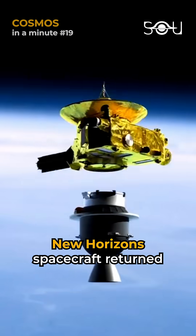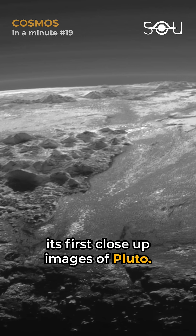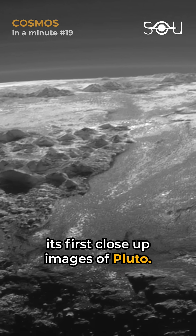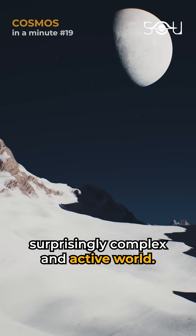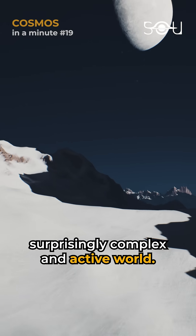NASA was stunned when the New Horizons spacecraft returned its first close-up images of Pluto. Previously thought to be a simple icy rock, Pluto turned out to be a surprisingly complex and active world.